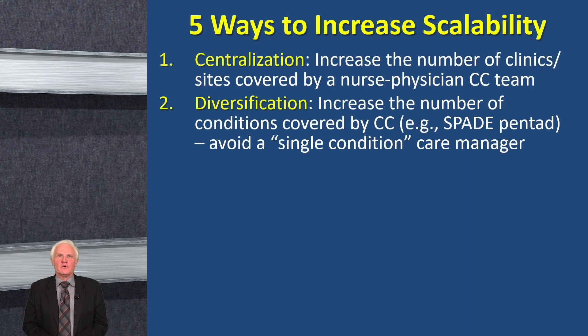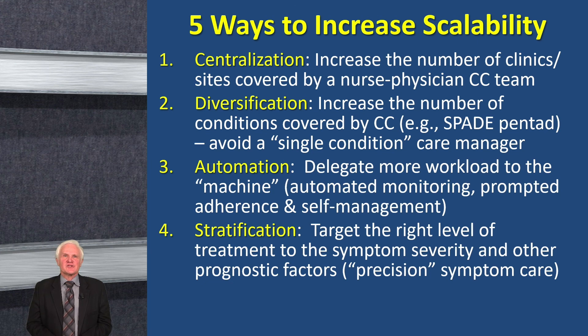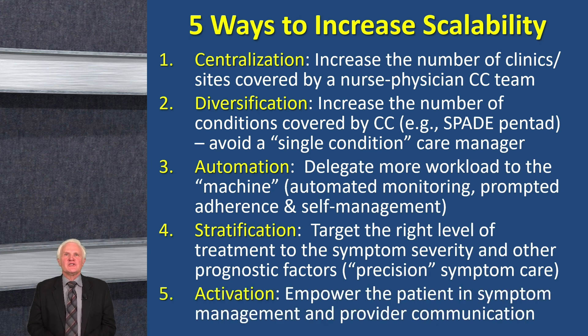Some points that can increase the scalability of telecare: centralize it so one person can cover multiple practices; increase the number of conditions addressed — don't only treat pain but also depression or anxiety; automate monitoring and self-management components; target it to the right people and stratify appropriately; and empower the patient in managing their symptoms and communicating with providers.